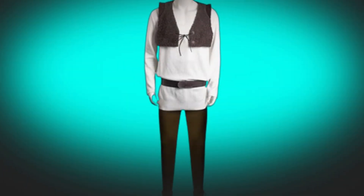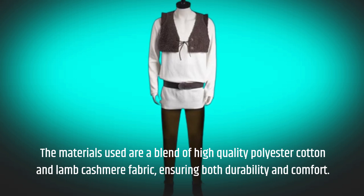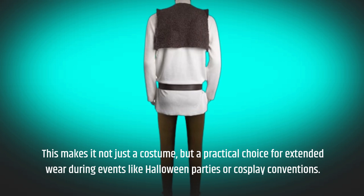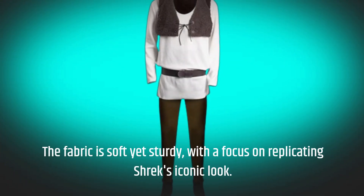The materials used are a blend of high-quality polyester cotton and lamb cashmere fabric, ensuring both durability and comfort. This makes it not just a costume, but a practical choice for extended wear during events like Halloween parties or cosplay conventions. The fabric is soft yet sturdy, with a focus on replicating Shrek's iconic look.